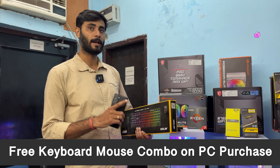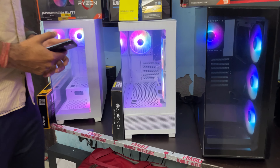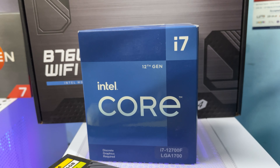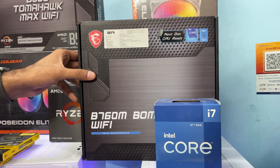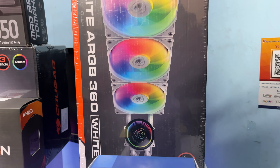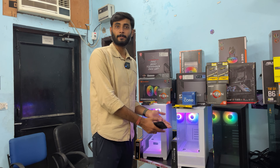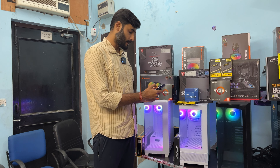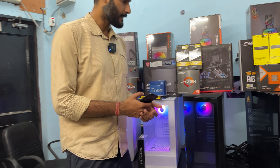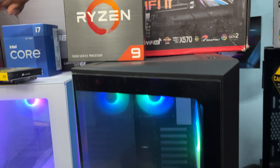The same white PC build is also available in Intel: the i7 12700F paired with a B760M Wi-Fi motherboard, a 360mm white all-in-one liquid cooler, 500GB NVMe SSD, 750W Bronze rated power supply, and the Antec CX 500M case. This is a pretty good combination and the total price is 62,100 rupees.